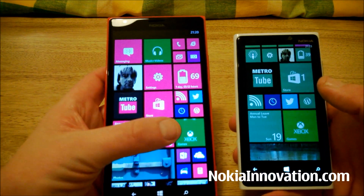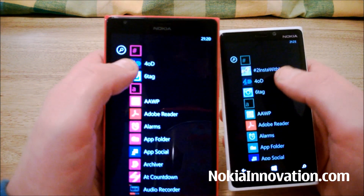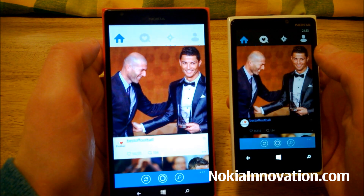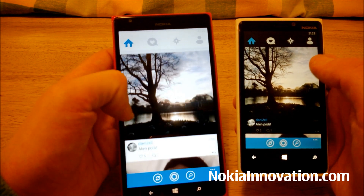Next we'll try a couple of apps. Let's try 6Tag — that is an Instagram third-party client. It loaded up slightly quicker on the 1520.